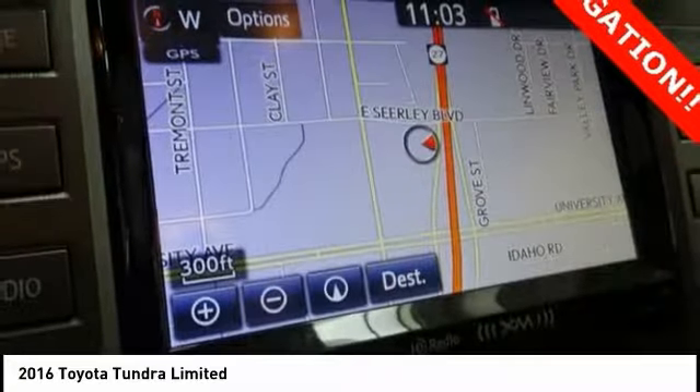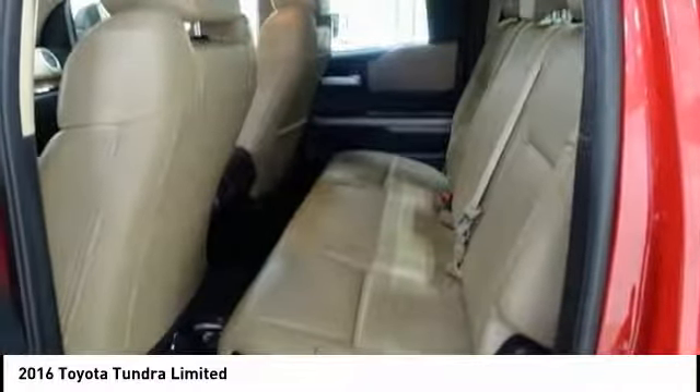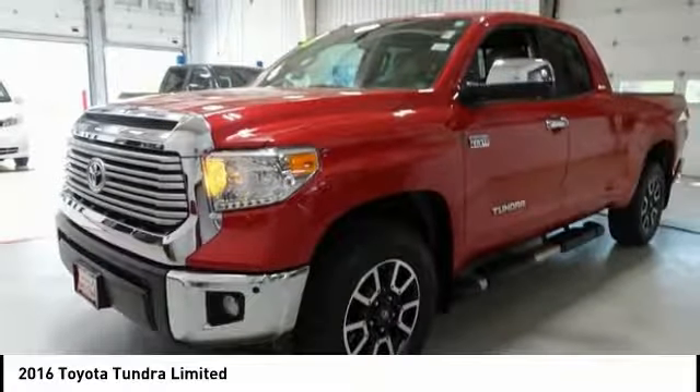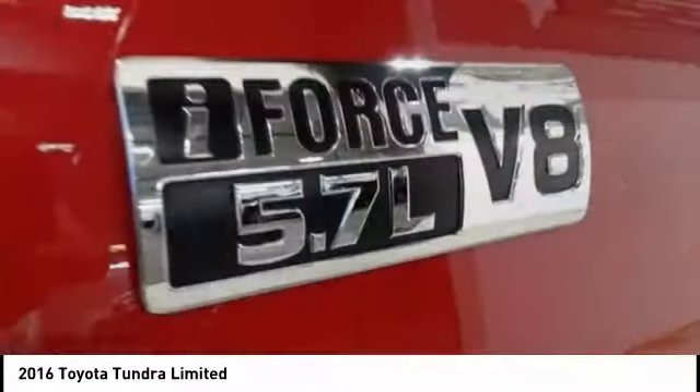Included as standard are vehicle stability control, traction control, electronic brake force distribution, anti-lock brakes, and tailgate assist — with a towing capacity of up to 10,000 plus pounds and a payload capacity of over 2,000 pounds. The Tundra is the perfect mix of power and efficiency.